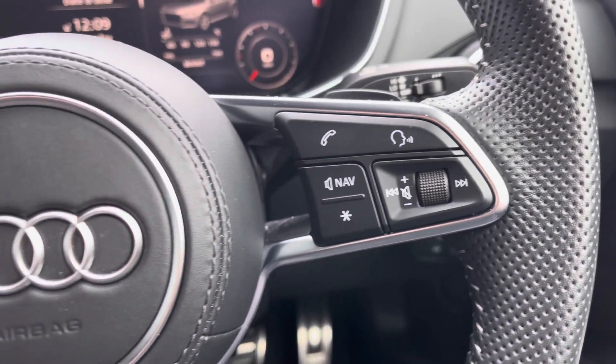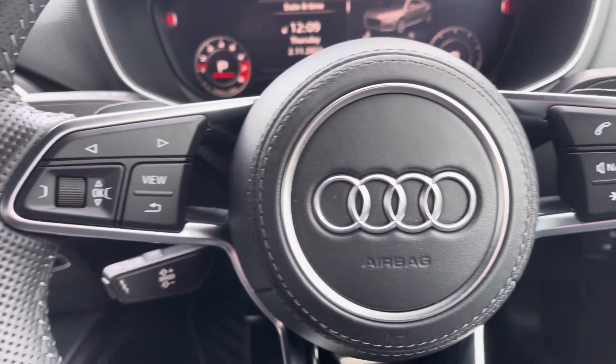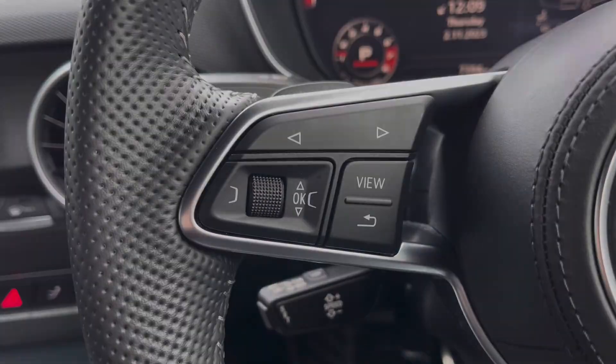On the right-hand side of the steering wheel you've got controls for media and hands-free communication. On the left you've got controls to help you navigate through the Audi virtual cockpit.